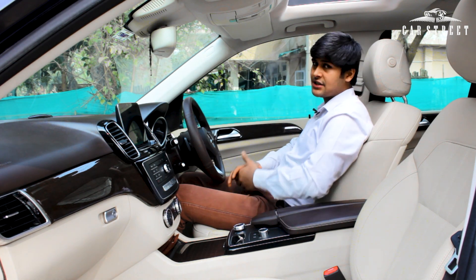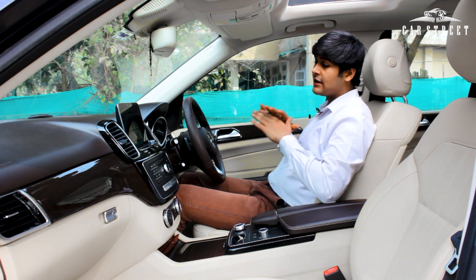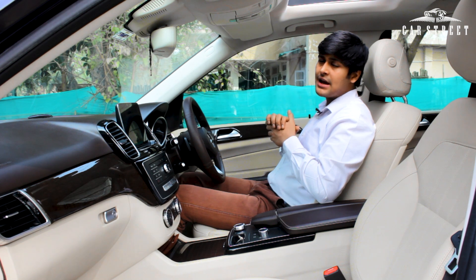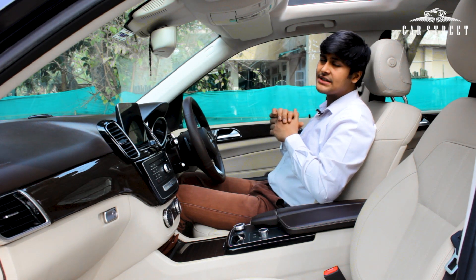The front seats and all interior elements are in a shiny and brand new condition, with very premium features and numerous luxurious elements throughout.